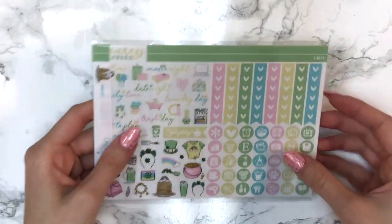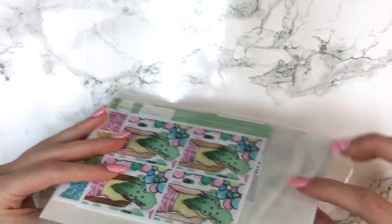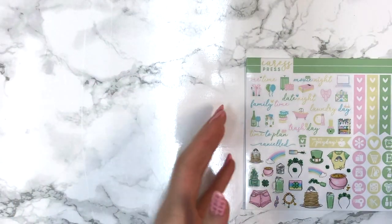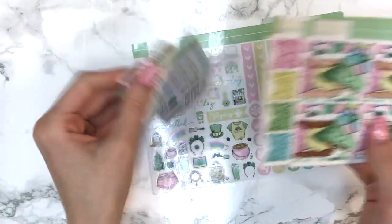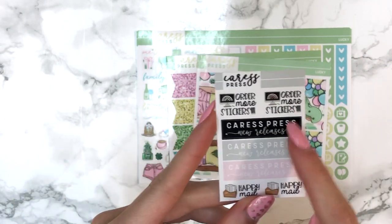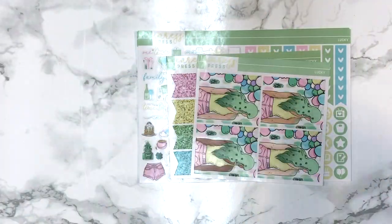Next up I have an order from Caress Press. This was her Lucky mini kit — her St. Patrick's Day kit. This art is drawn by her; Maggie is the most talented creature on earth, she's so talented. The first thing you get is a freebie that says 'order more stickers,' featuring three Caress Press new releases and happy mail. I really love when freebies are functional.